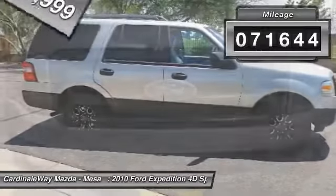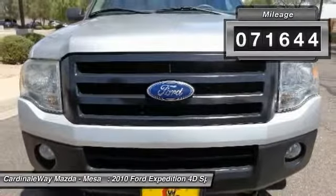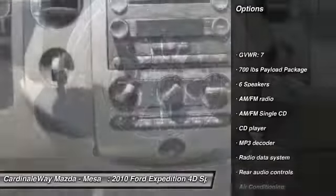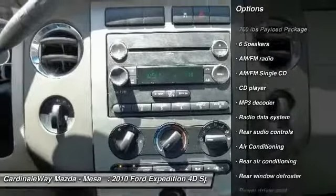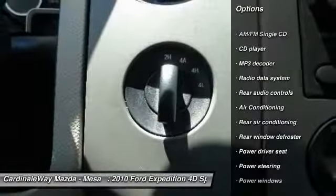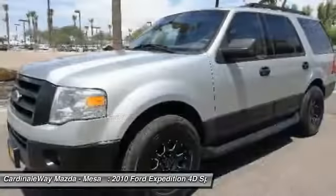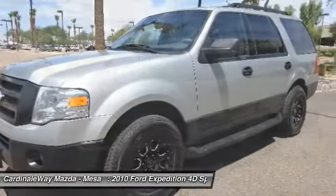This vehicle has less than 75,000 miles. Here are some of this vehicle's great options: traction control, leather-wrapped steering wheel, dual airbags, Bluetooth, alloy wheels, power steering, air conditioning, front four-wheel disc brakes, electronic stability control, power windows.